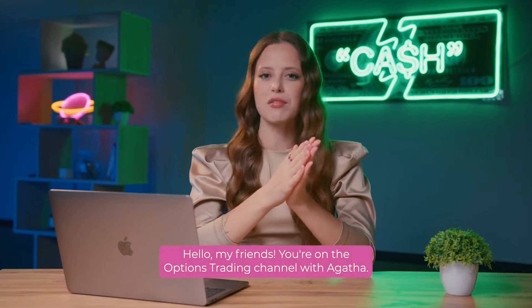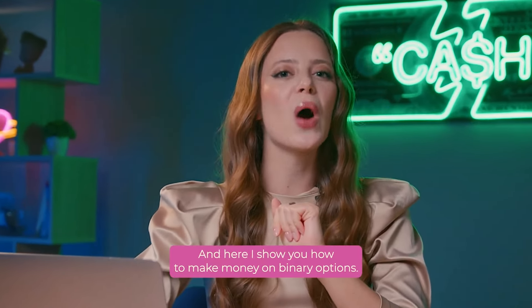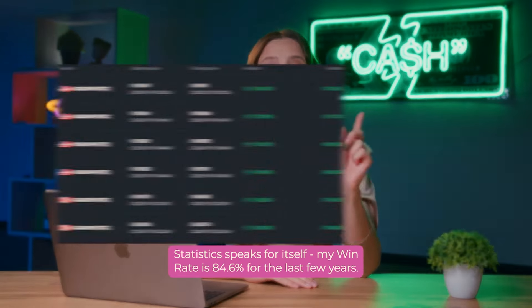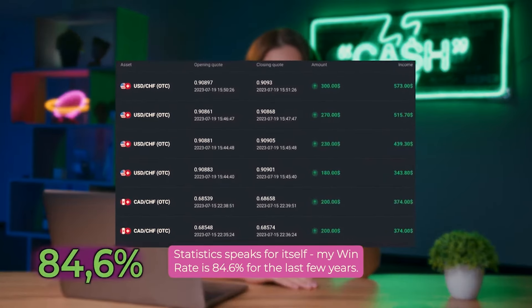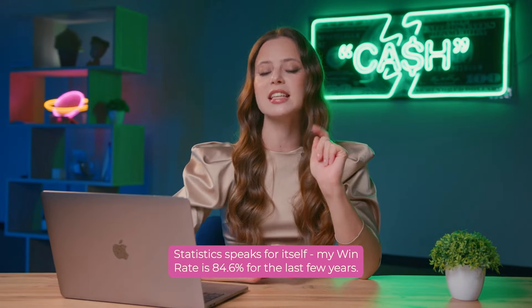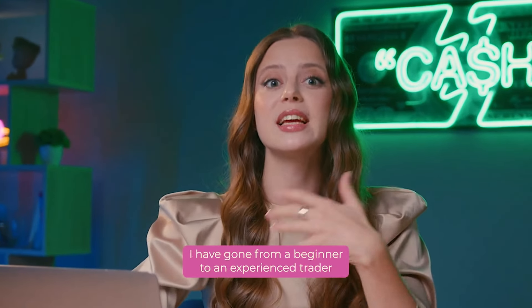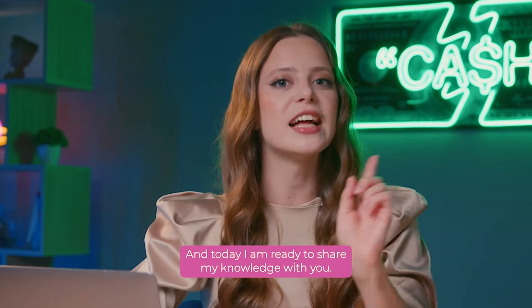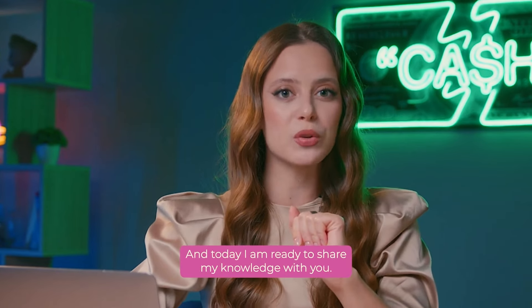You are on the Options Trading channel with Agatha, and here I show you how to make money on binary options. Statistics speaks for itself. My win rate is 84.6% for the last few years. I have gone from a beginner to an experienced trader with an excellent income over these years. And today, I am ready to share my knowledge with you.